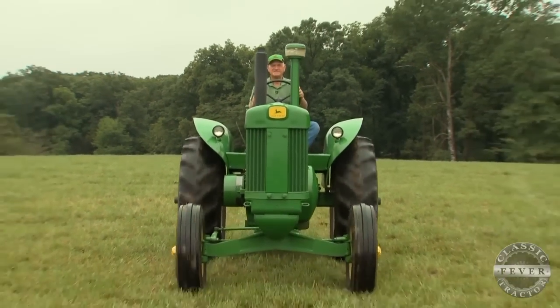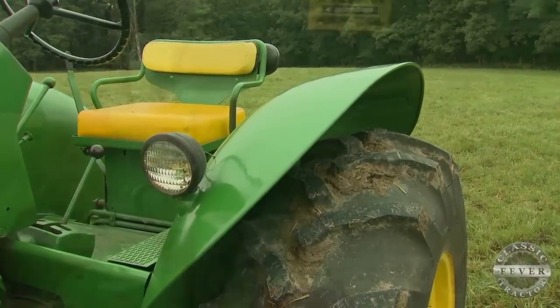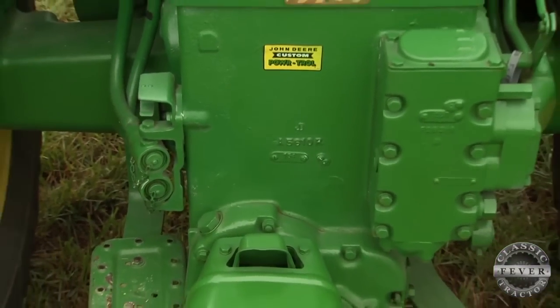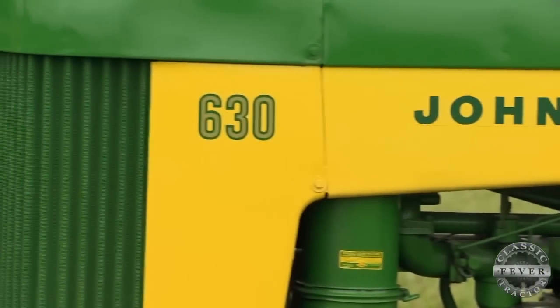It's a strange tractor, especially in the Midwest — they don't see the standard as often, they see row crops, so it's kind of neat to talk about. With the standard front end it's a little more compact, with the big dust fenders. It's strictly for pulling; it doesn't have a three-point, just hydraulics — it wasn't designed for row crop. Keith likes standard tractors because they're different, and he wanted something unique for his collection.